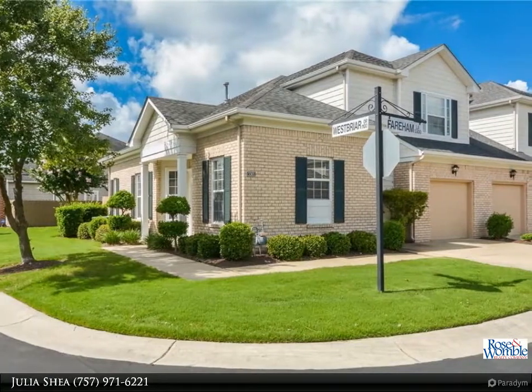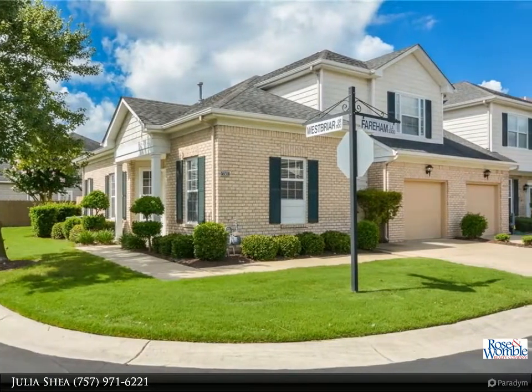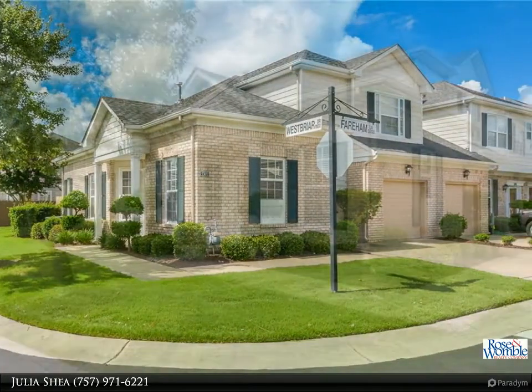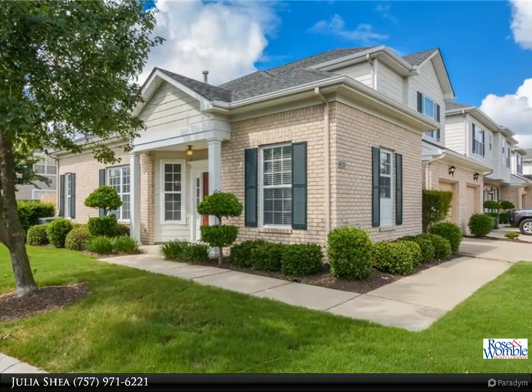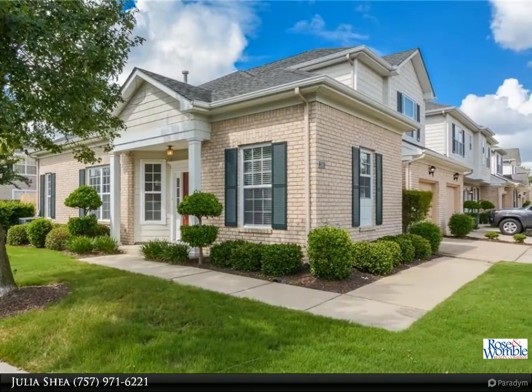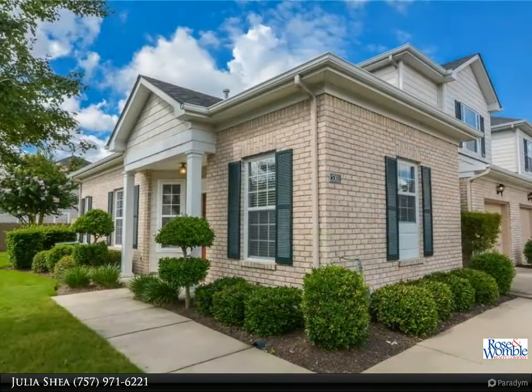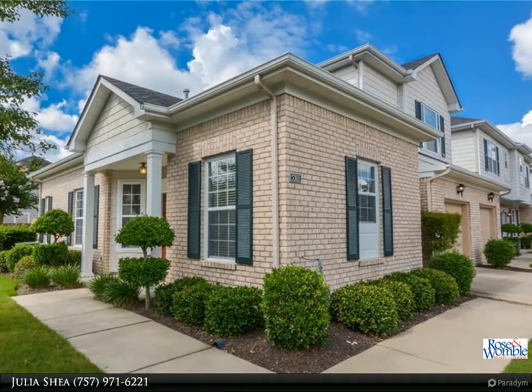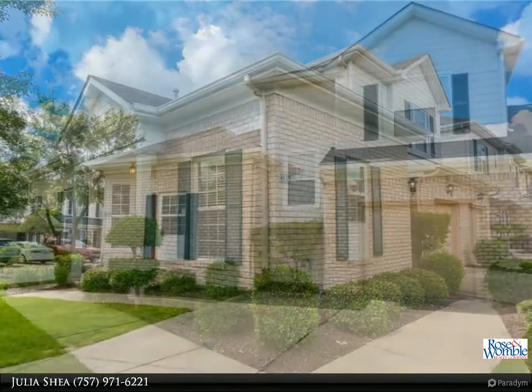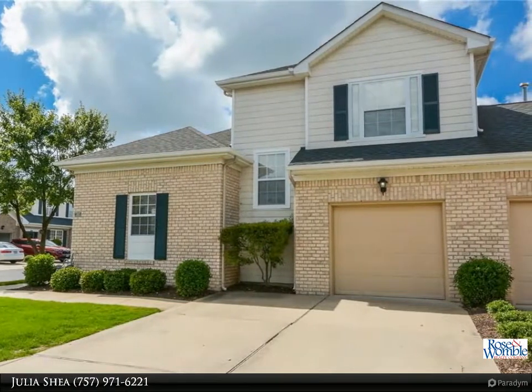This move-in ready condo in desirable Ridgely Manor has it all. The spaciousness of the open floor plan and the custom upgrades in this home are sure to impress. The large kitchen is uniquely open and features granite counters, stainless appliances, under-cabinet lighting, and a large center island. The sunlit living and dining room boasts gleaming floors, built-in shelves,